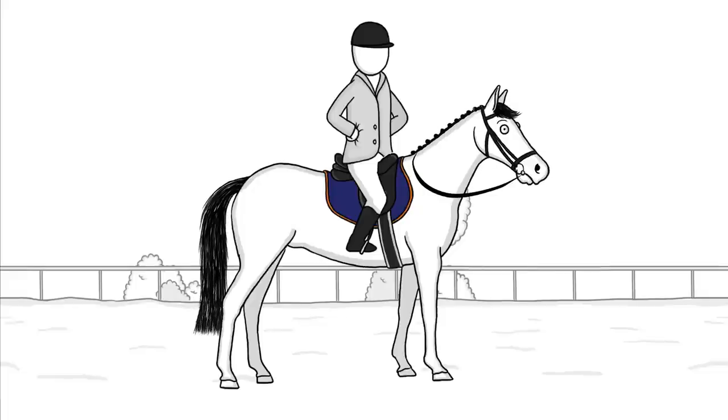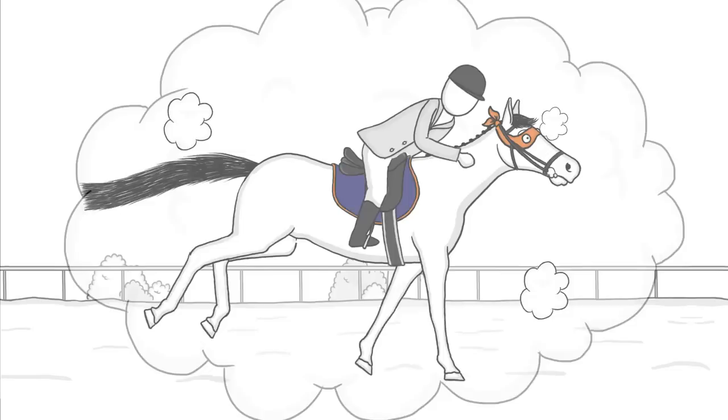Your horse is awesome. In no time, he goes from zero to superhero, using almost every muscle in his body. Amazing!